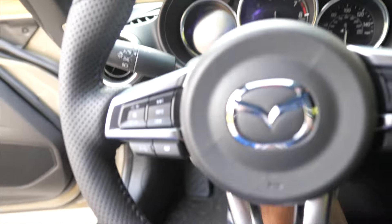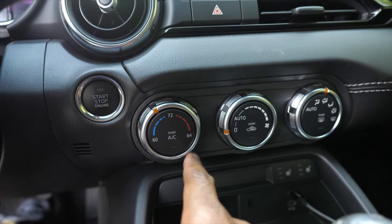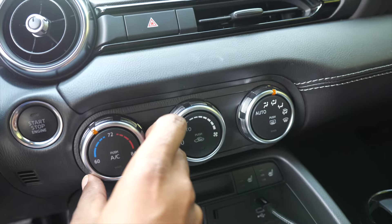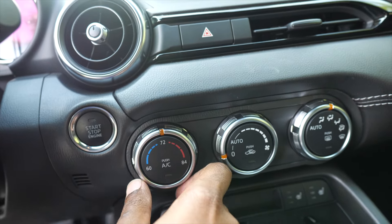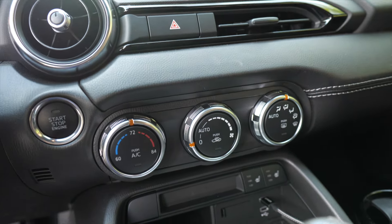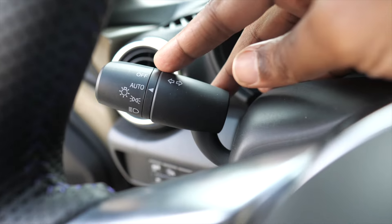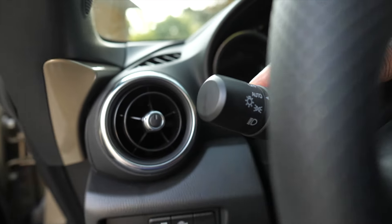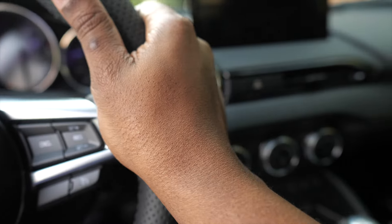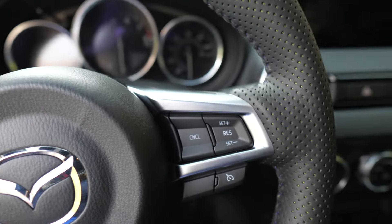The GT has a couple more features that make it a better car to live with day-to-day. You'll notice the bezels have a brushed aluminum-looking finish, as do the HVAC controls. The auto climate control is here - though it doesn't work great, it tends to blast on high unless you set it to around 72 degrees. The GT has automatic headlights that turn on when it gets dark - something I thought most modern cars had but apparently not the Club. I believe it also has adaptive headlights that turn with the steering wheel.